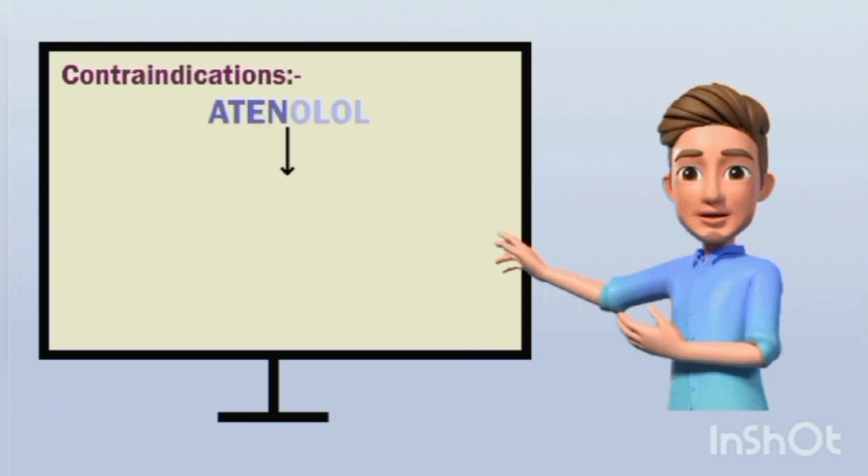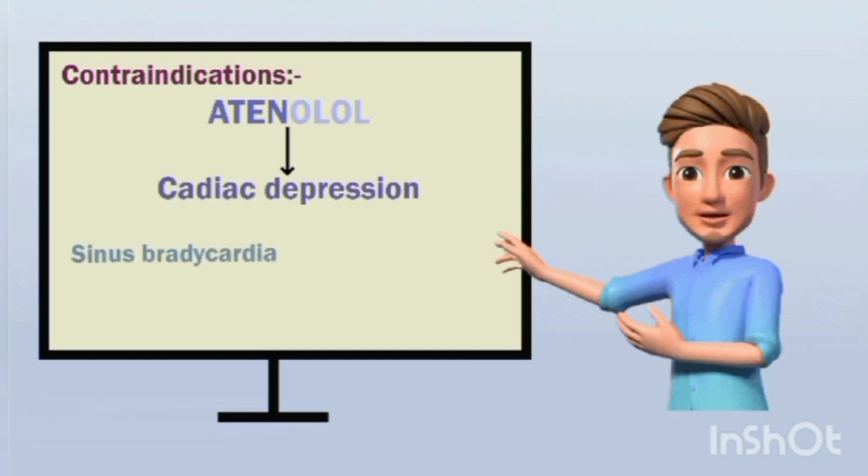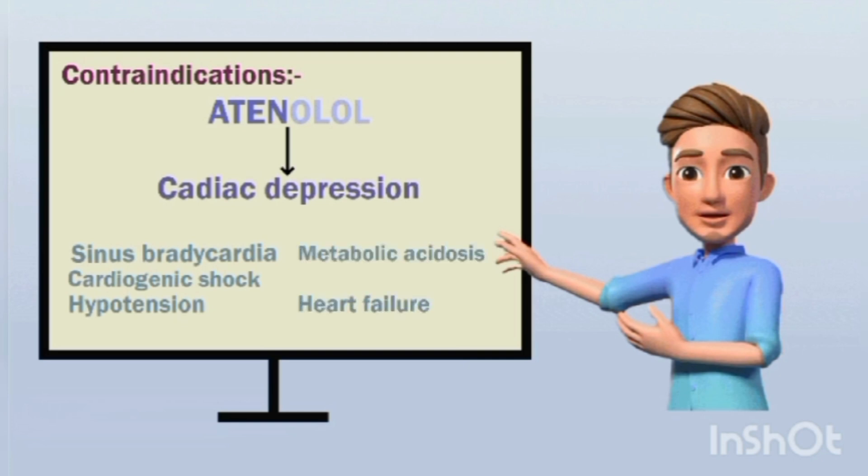What are the contraindications? Since atenolol acts as a cardiac depressant, this drug is contraindicated in situations that already produce cardiac depression — for instance, sinus bradycardia, severe hypotension, cardiogenic shock, metabolic acidosis, uncontrolled heart failure, second and third degree heart block (since this drug reduces AV conduction), and severe peripheral arterial disorders (since this drug blocks beta-2 receptors).